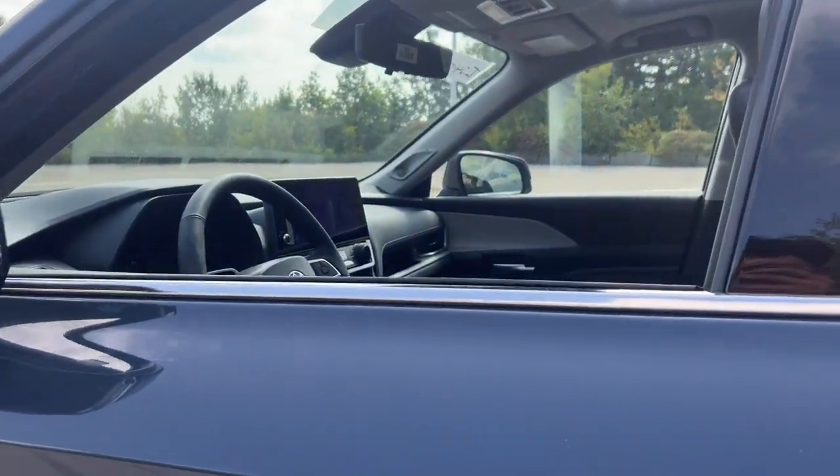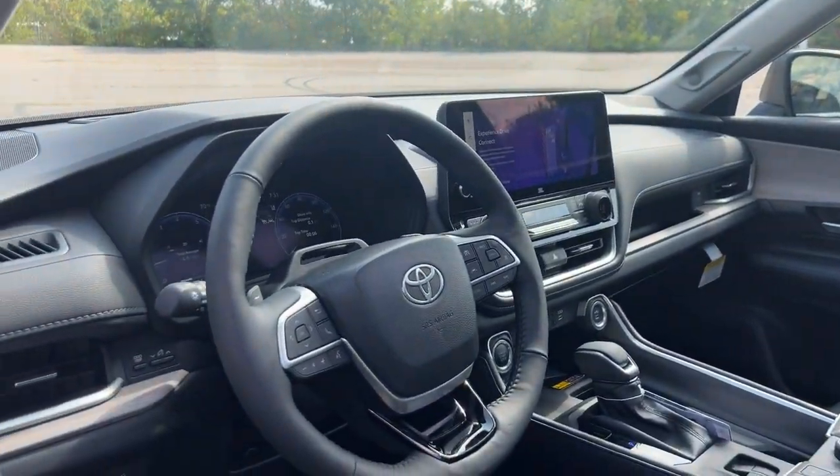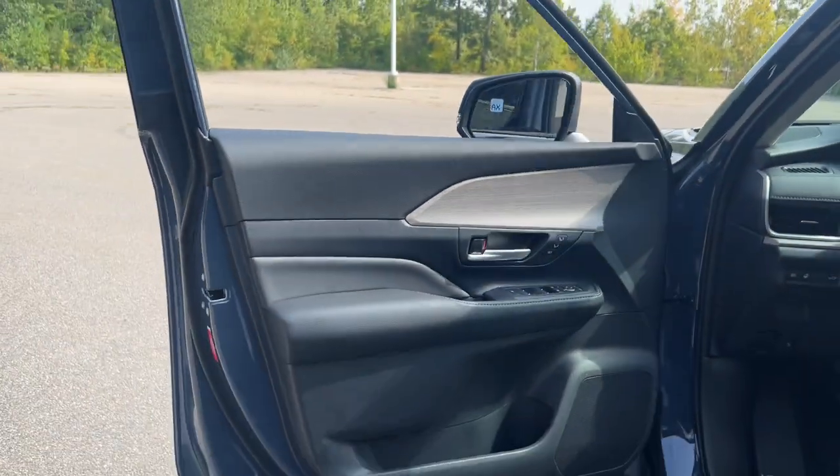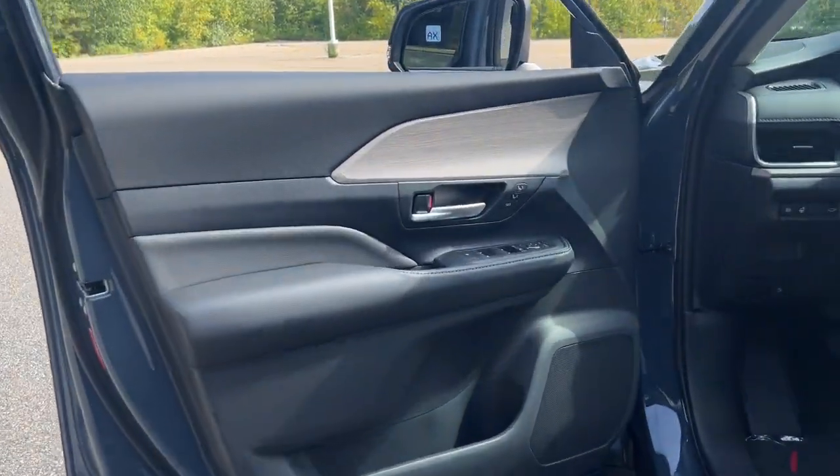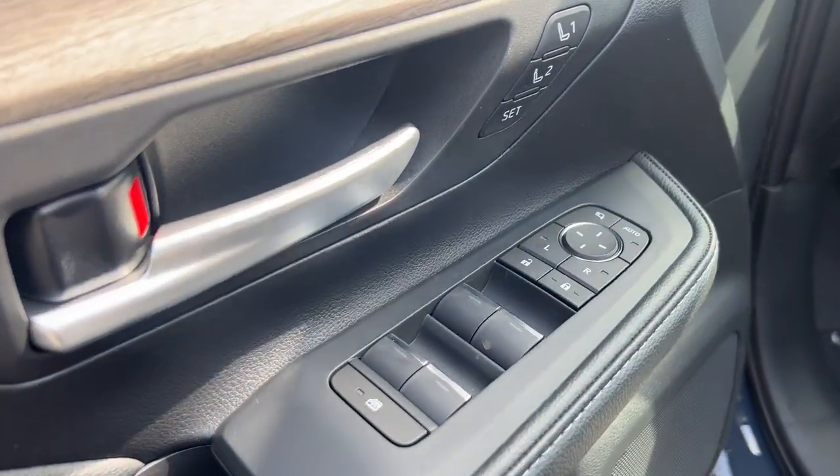Heated steering wheel, head up display, heated and or cooled front seats, navigation system, moon roof, keyless entry, heated driver seat, satellite radio, power lift gate, heated mirrors.